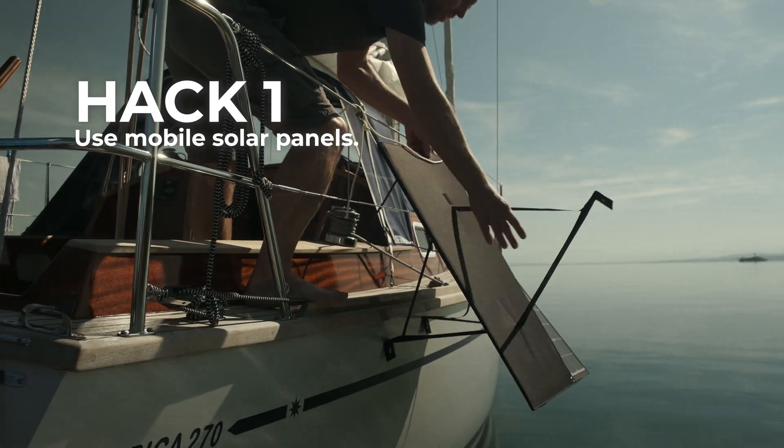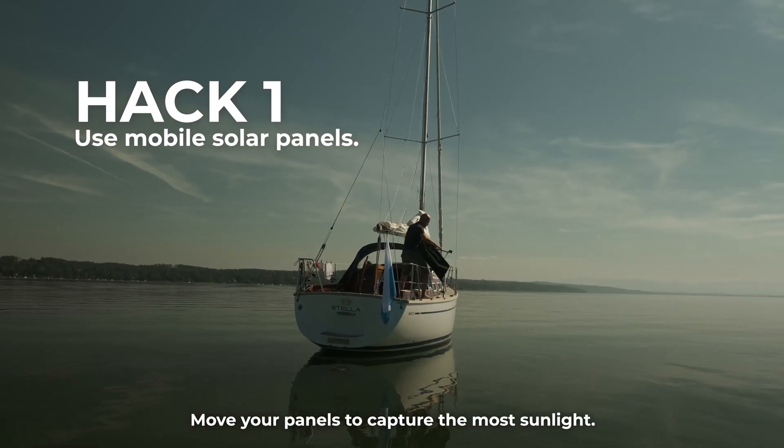Hack one: use mobile solar panels. Move your panels to capture the most sunlight.